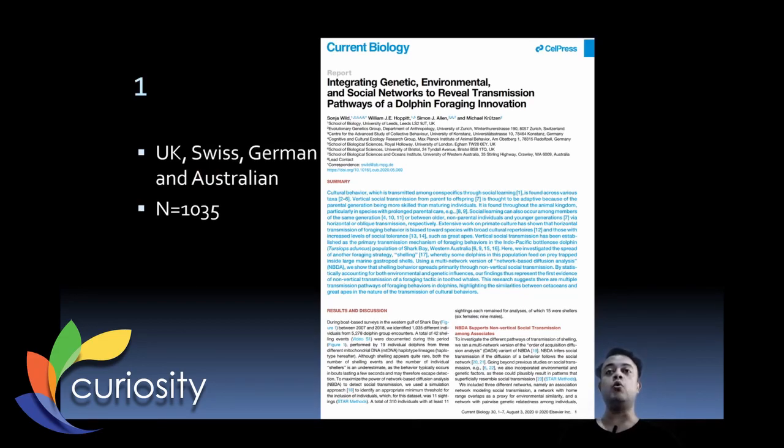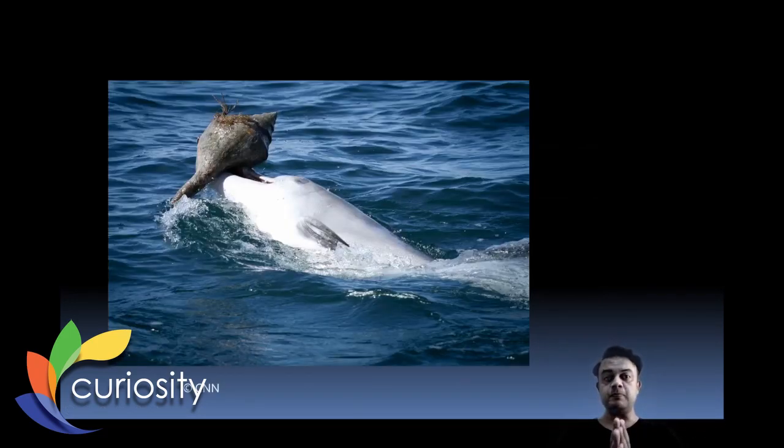This paper is by a UK, Swiss, German, and Australian team. They looked at 1,035 dolphin sightings and found 42 so-called 'shelling events.' As seen in the figure, dolphins make use of giant snail shells for fishing — an ankling behavior. They find fish trapped inside shells on the sea bottom, bring them to the surface, and vigorously shake the shell into their mouth so the fish is ingested.